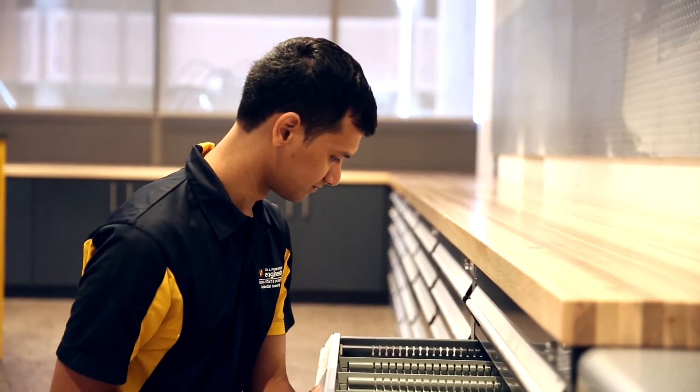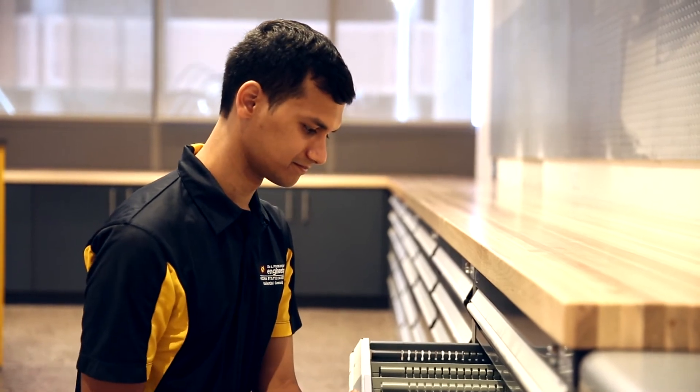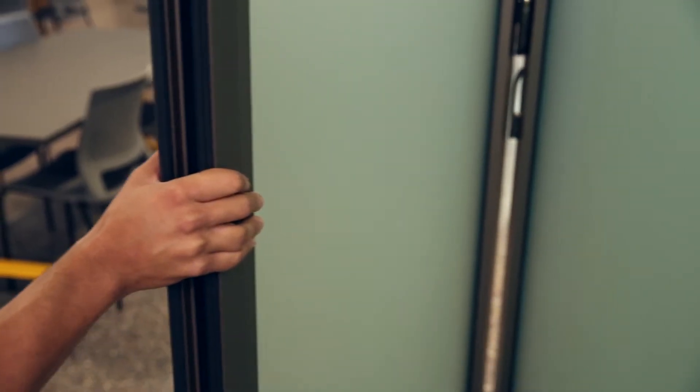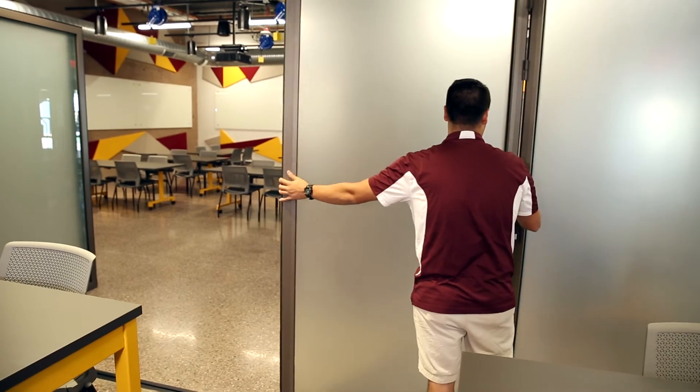We also have maker spaces, which is pretty unique. It's really encouraging to have that in a dormitory where students are encouraged to be creative. All the rooms are hooked up with the technology to video chat with people, and we also have the ability to do 3D printing here.